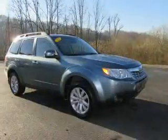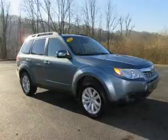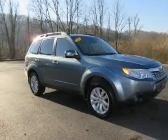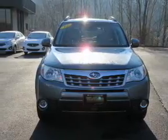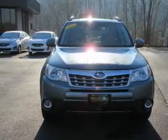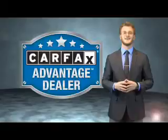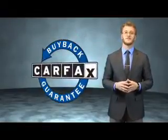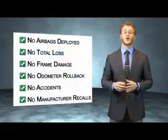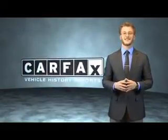Rest easy knowing this vehicle comes with a Carfax Vehicle History Report from Carfax, the most trusted provider of vehicle history information. Great quality at a great price. Call or click to contact us today. This vehicle qualifies for the Carfax Buyback Guarantee. Be sure to find a complimentary copy of the Carfax Vehicle History Report online or contact a dealership. Just say, show me the Carfax.